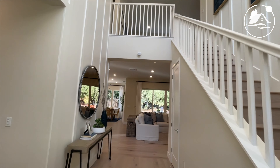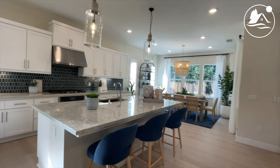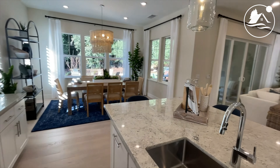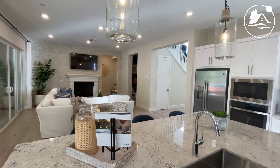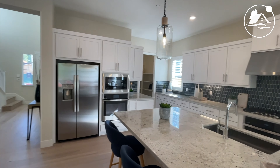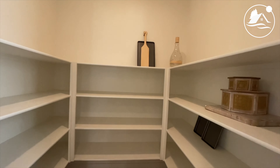Nice high ceilings. Wide plank floors — I wouldn't bet my life on it, but I think these are actual wood floors. White oak would be my guess. Nice, open kitchen here. High ceilings throughout.